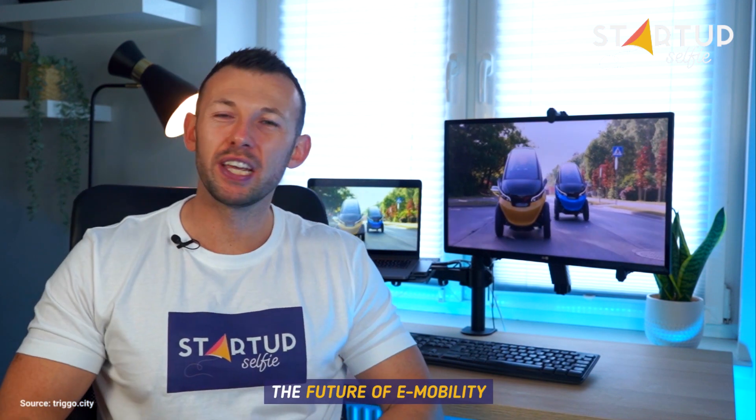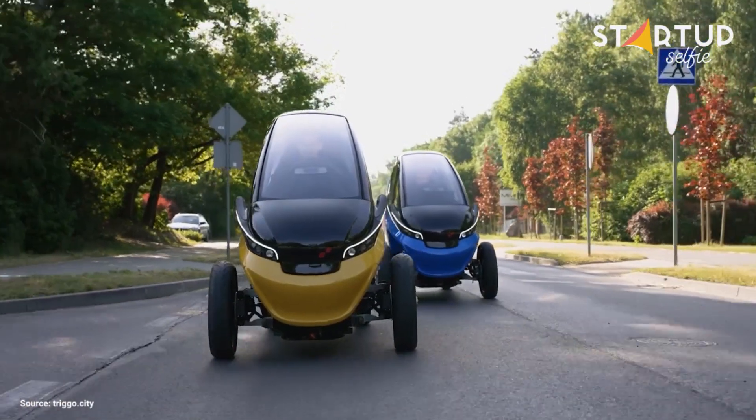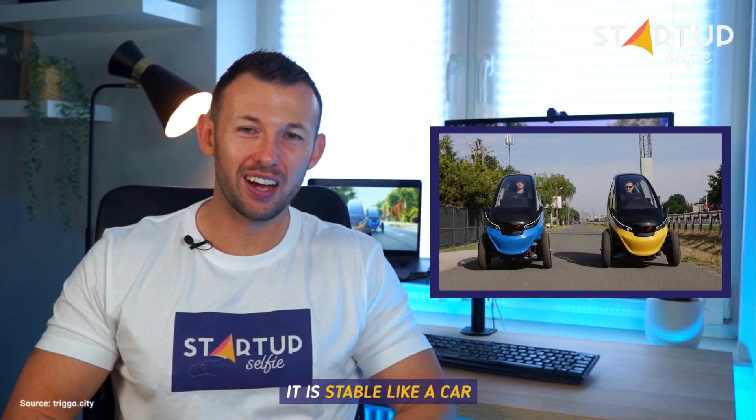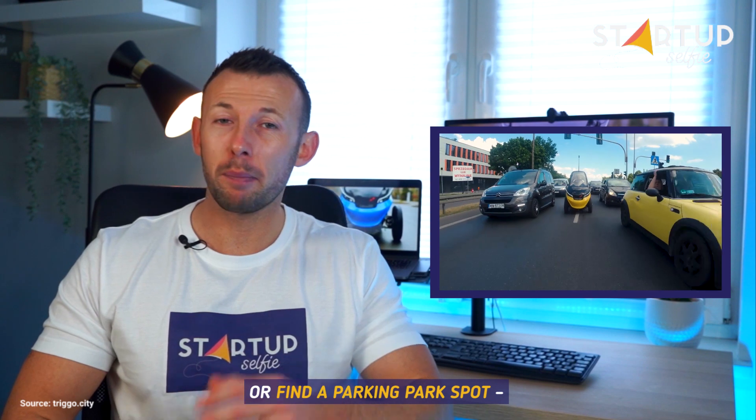Meet Trigo, the future of e-mobility. When you have miles to swallow, it's stable like a car. When you need to go through traffic jams or find a parking spot, it's agile like a motorcycle.